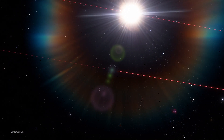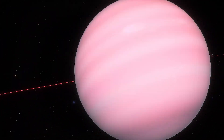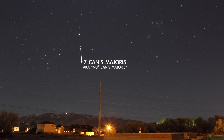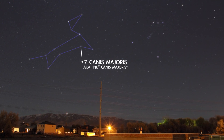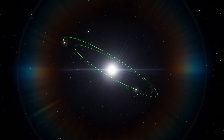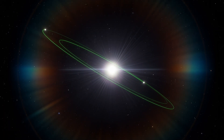This orange dwarf star has a gas giant planet around eight times the mass of Jupiter. Next is Seven Canis Majoris, the star at the heart of the dog constellation that contains blazing bright Sirius. This star is known to have two planets: a gas giant nearly twice the mass of Jupiter, and another just a little smaller than Jupiter.